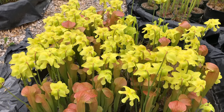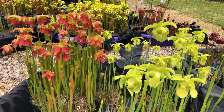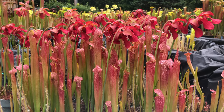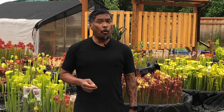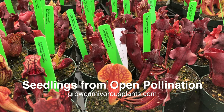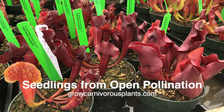Sarracenia flowers are blooming, so now is a great time to hand pollinate them if you want to grow your own plants from seeds. If you want to see a video on how to hand pollinate Sarracenia flowers, check the description below for a link. The other option is to let bees do the job for you, which is what we did for a batch of open pollinated plants. These are Sarracenia purpurea and rosea that we grew from seed. Check the website for new seedlings in stock.